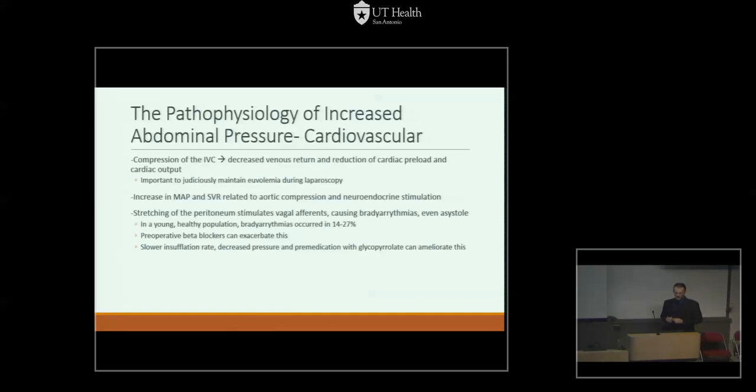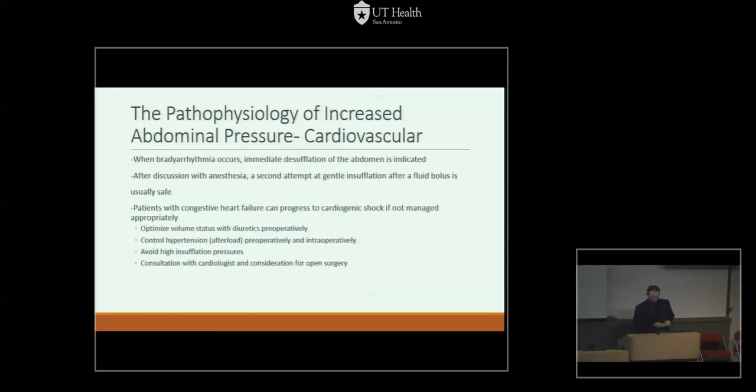None of the bradyarrhythmias in that study were significant. Preoperative beta blockers can worsen this. When this occurs, try using a slower insufflation rate, consider decreased pressure, and premedicate with glycopyrrolate — an anticholinergic medication that can blunt vagal tone. When bradyarrhythmias occur intraoperatively, the treatment is immediate desufflation of the abdominal cavity — open all ports and evacuate the gas. Afterward, it is usually safe to attempt a second try as long as the patient recovers and you discuss with the anesthesiologist. If not, consider canceling the case or converting to open surgery.